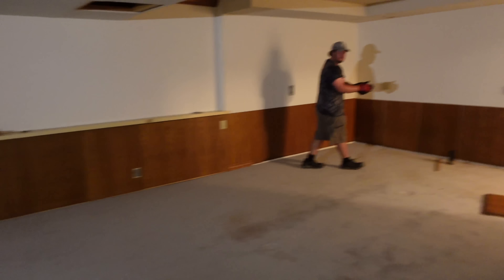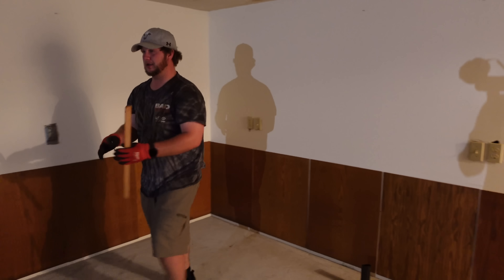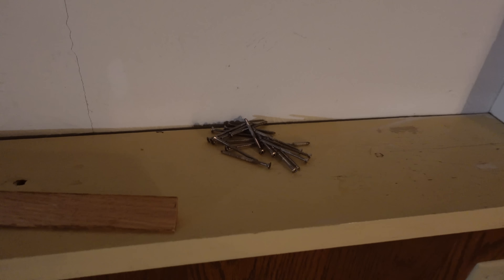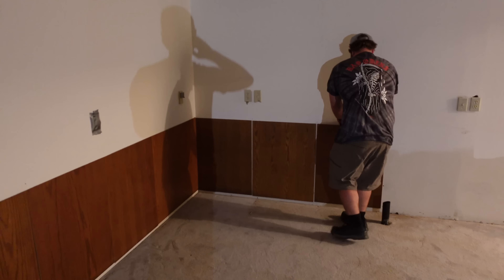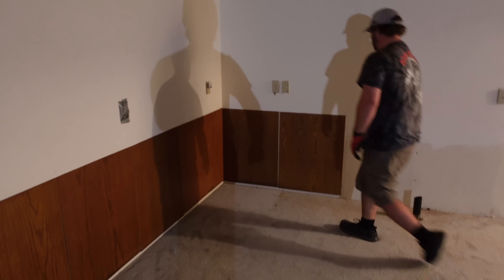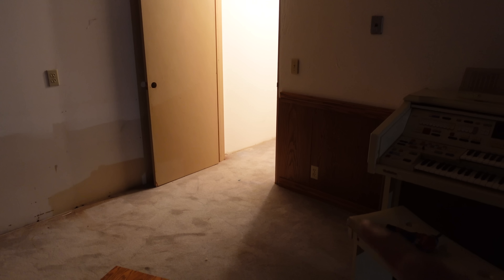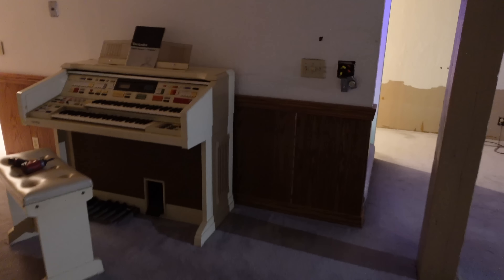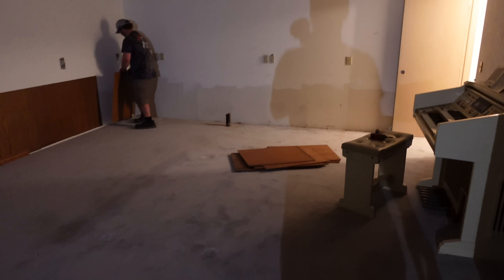Coming down here in the basement, we have been absolutely ripping it apart. We just cut all this carpet and started pulling, making some good progress there. Jacob is down here ripping things apart as well. This chair rail is hilarious - it's not glued on, it just has four brad nails in each piece. All you have to do is pull out and throw it in a pile. Of course, all the trim down here is screwed in with four-inch long Phillips screws - it doesn't make any sense. Eric and I have a plan to make this basement awesome.